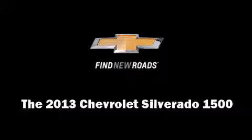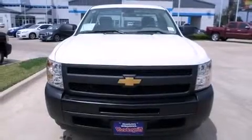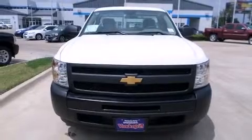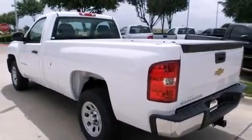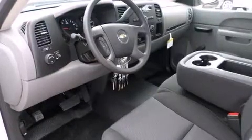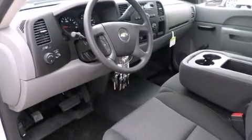Discerning drivers will appreciate the 2013 Chevrolet Silverado 1500. Smooth gear shifts are achieved thanks to the powerful 8-cylinder engine, and for added security, Dynamic Stability Control supplements the drivetrain.